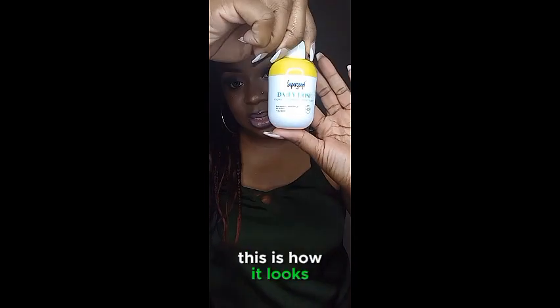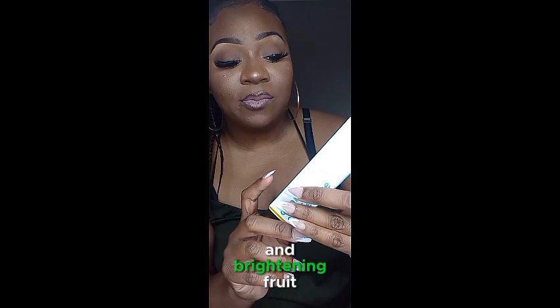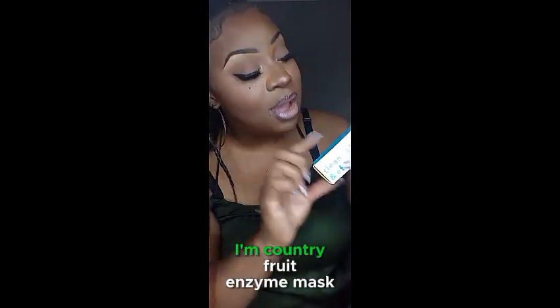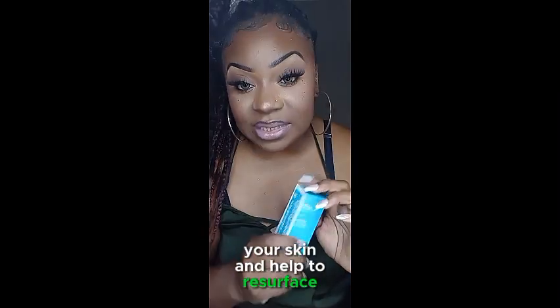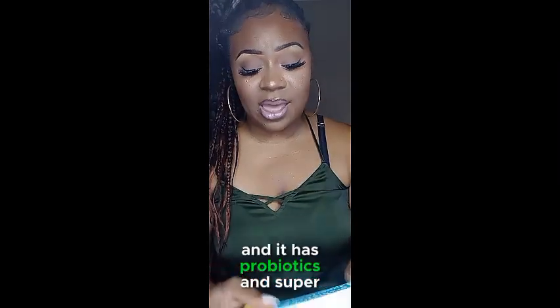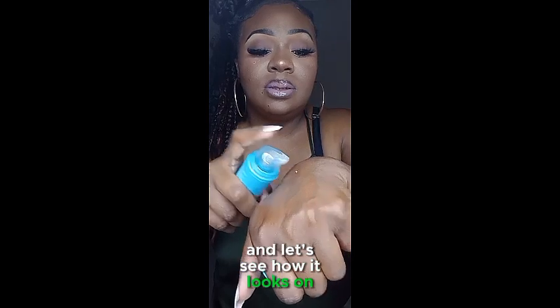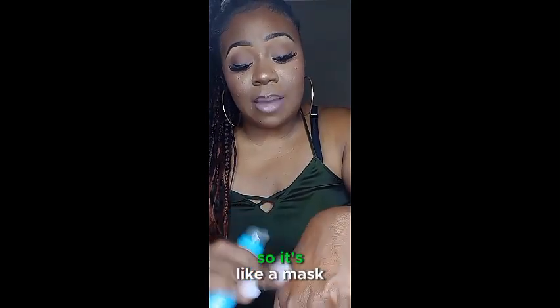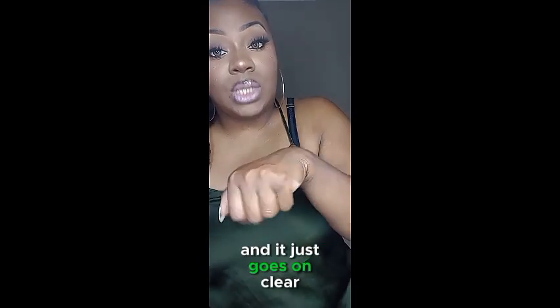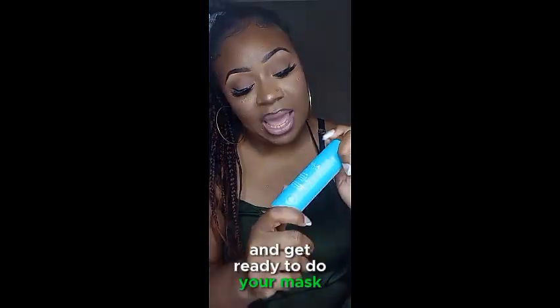This is from Tula Skincare — it is the So Smooth Resurfacing and Brightening Fruit Enzyme Mask. It is to instantly exfoliate your skin and help resurface it and give you a brighter skin tone. It has probiotics and superfoods. It comes out as a clear serum and goes on clear — you put it on after you clean off all your makeup to exfoliate your face.